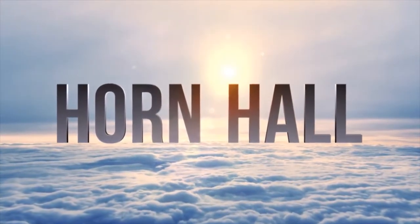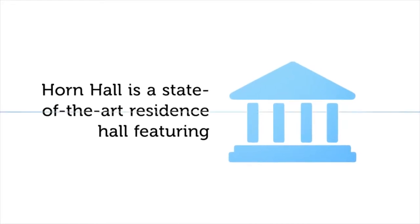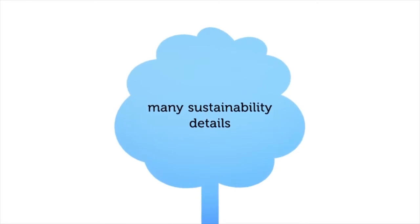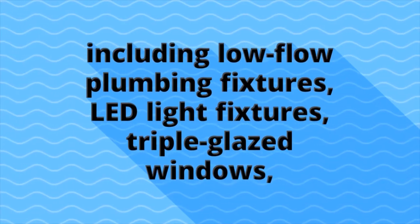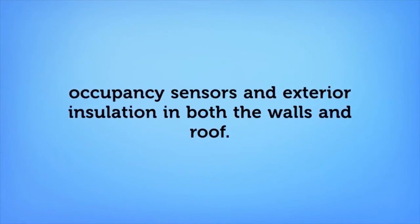Horne Hall is a state-of-the-art residence hall featuring many sustainability details, including low-flow plumbing fixtures, LED light fixtures, triple glazed windows, occupancy sensors, and exterior insulation in both the walls and roof.